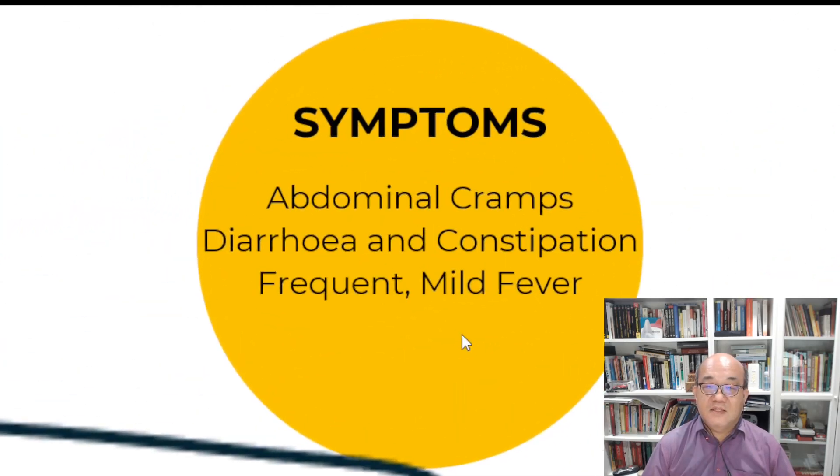One day I started having abdominal cramps, diarrhea and constipation, and frequent but mild fever.